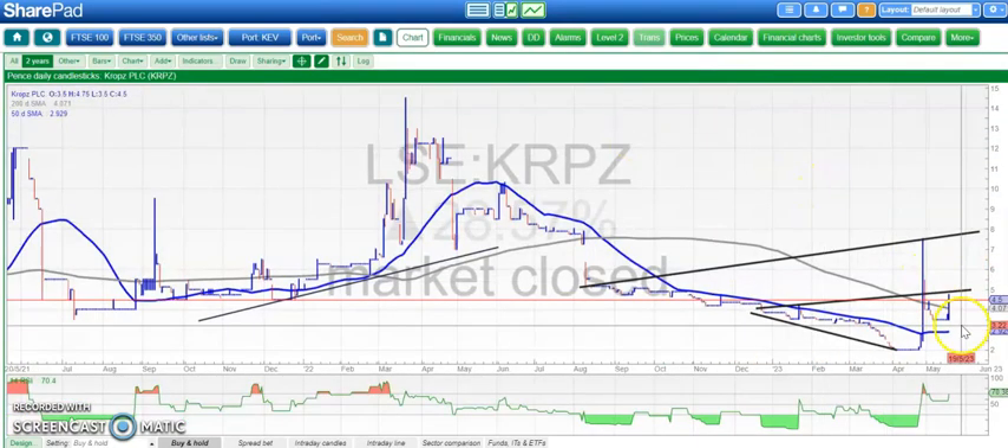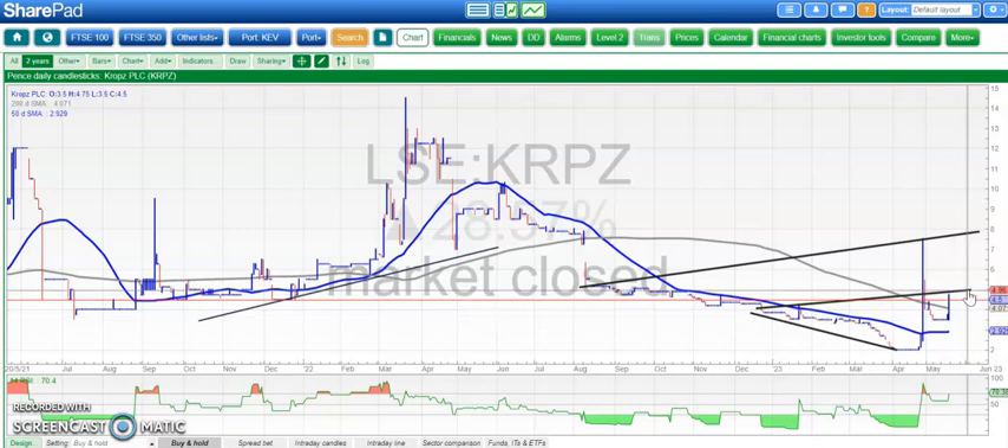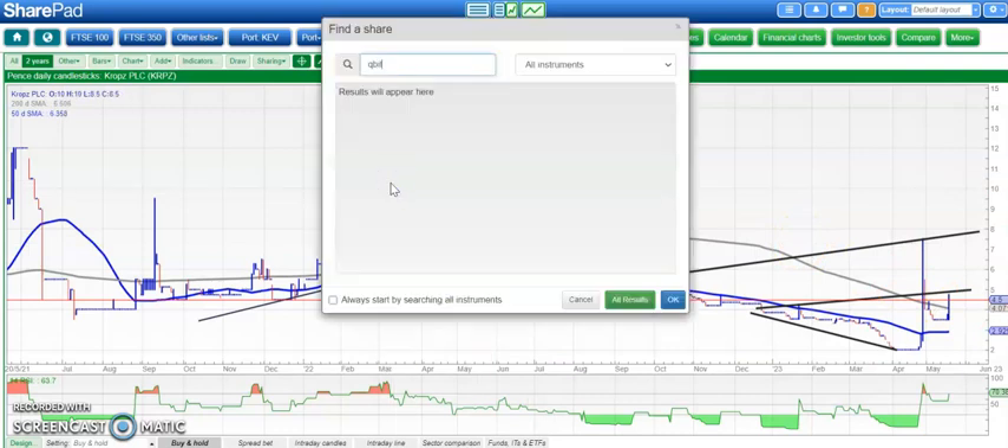Crops had a good end to the week. We've had good support here at former resistance on the way down around the 3.4 pence level. Above that, we're looking for 5 pence as an initial target, and up through 5 pence perhaps as high as 8 pence if we can get through 5 by the end of this month. The more price action above the 200-day moving average at 4 pence, the better for the bull cause.